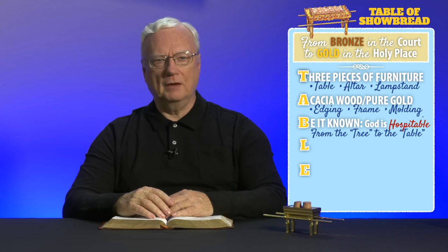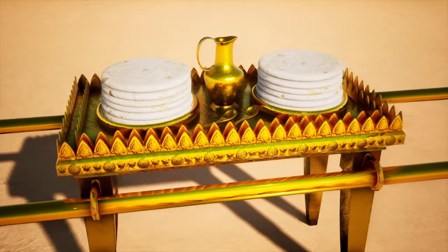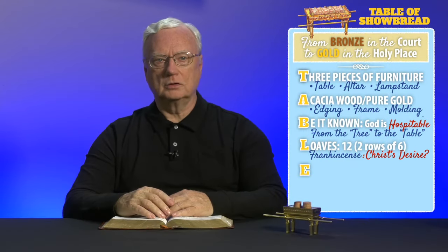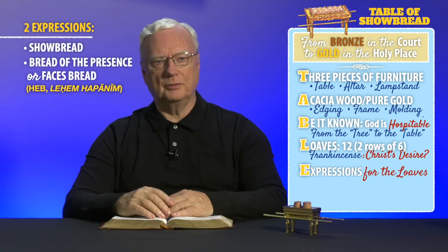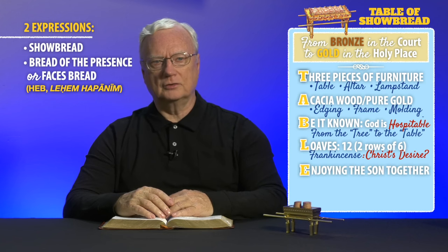The table points to renewed fellowship with God — that the long exile of the human race would not last forever. Every week, the priest placed twelve loaves on this exquisite table, arranged in two rows of six. On the top of each was a golden dish with frankincense, which was burned before the Lord at the end of the week, perhaps pointing to Christ's sole desire to please his Father. The loaves were called showbread, or more literally, the bread of the presence. Did they represent the twelve tribes of Israel? Let me suggest that they picture God's people in fellowship with the Father, enjoying his Son together.